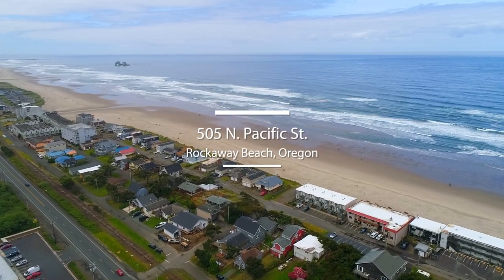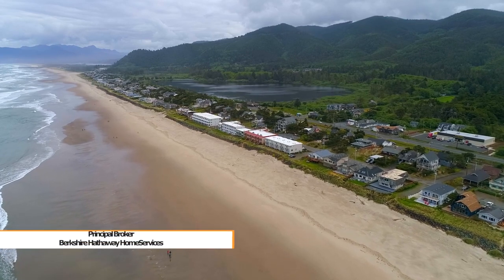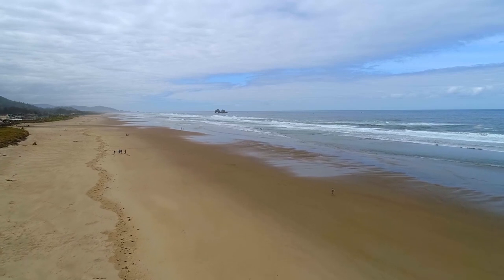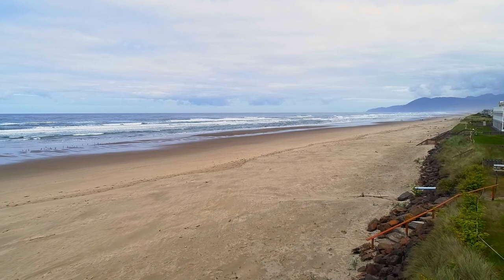Dazzling oceanfront views are all yours from this contemporary row house style condo. Located right on Rockaway's famous seven and a half mile sandy beach, it's ready for relaxing days with white water waves as your backdrop.